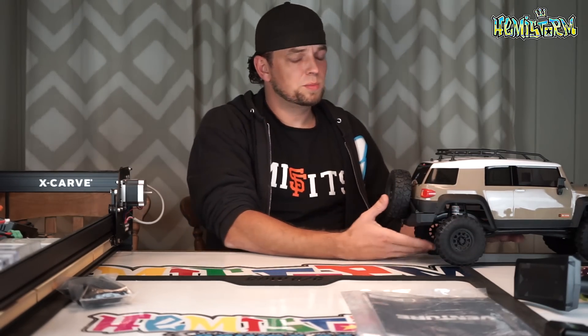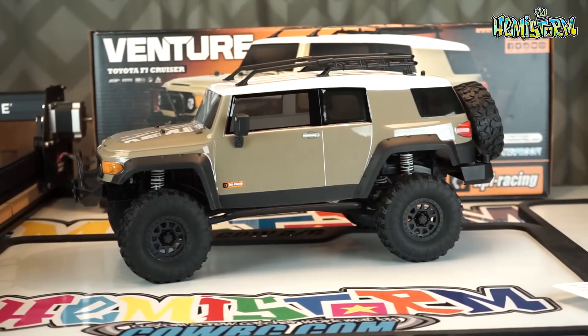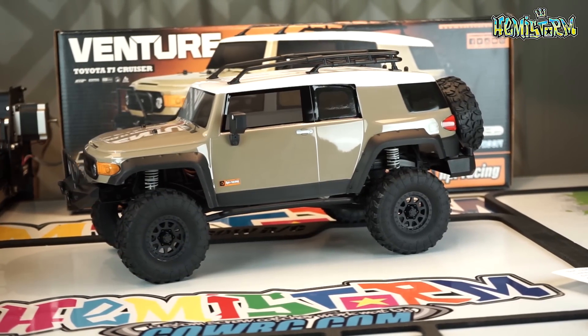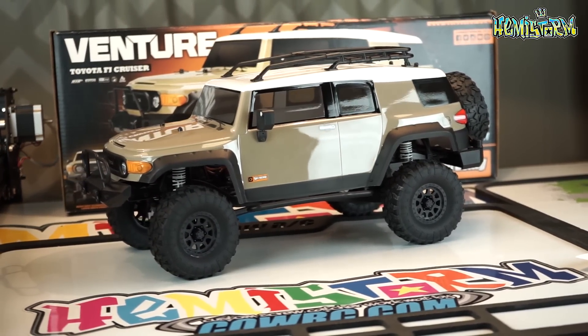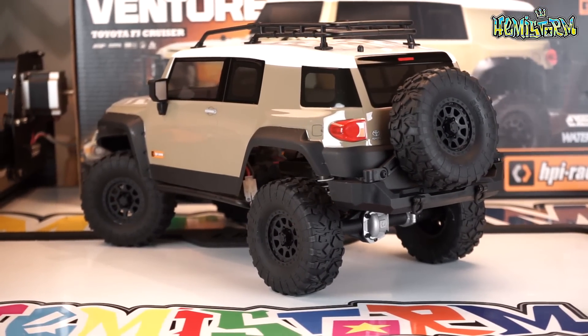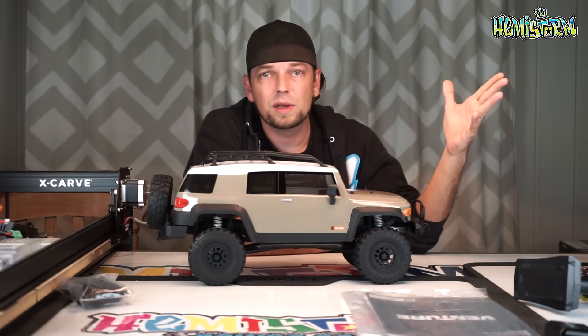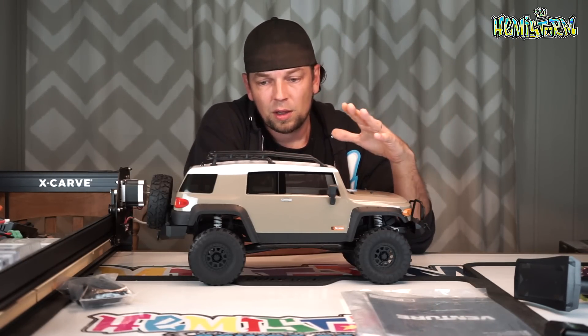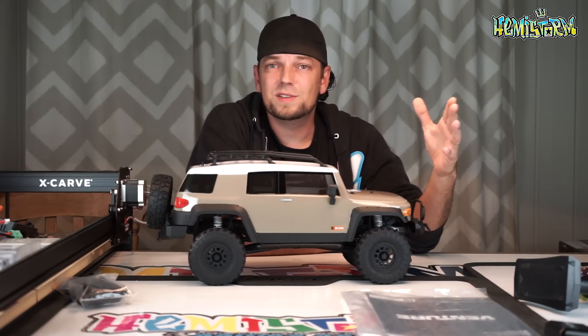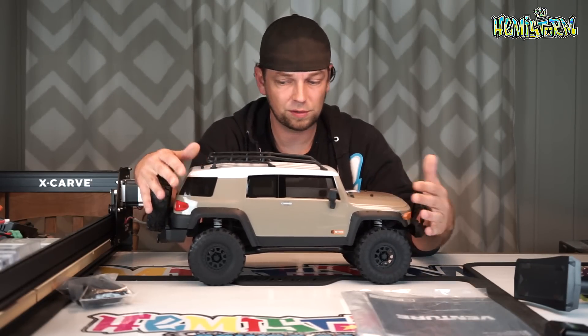That's always the thing with crawlers — people look at them and they go, you know, you can complain about a ton of stuff like wheels, tires, body, all of that. But at the end of the day, who of us actually drives with stock wheels and tires, stock servos, stock ESC motor, stock body? I think absolutely no one. So what we're really looking for is a decent set of axles and frame rails — everything else that's included is basically a bonus.